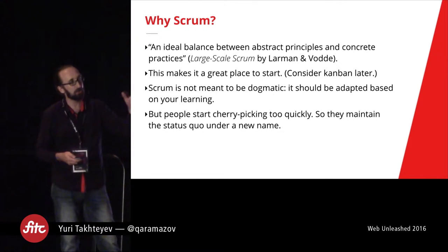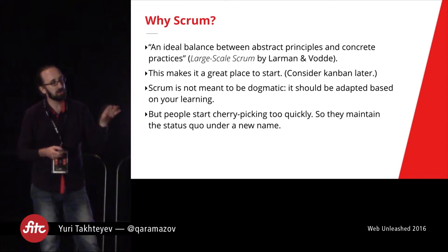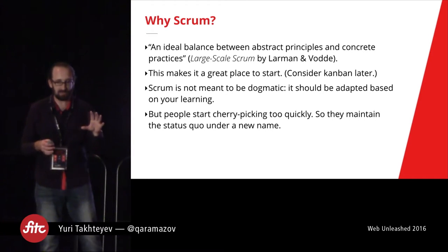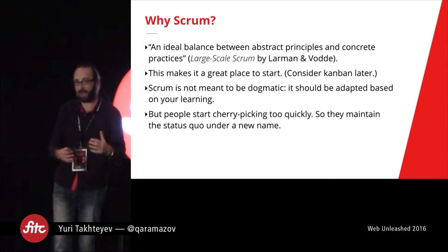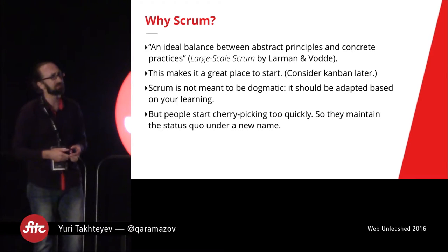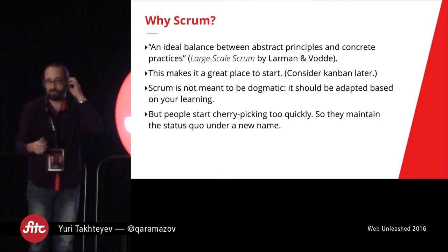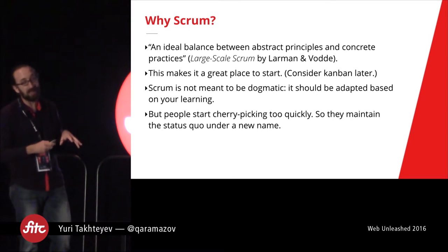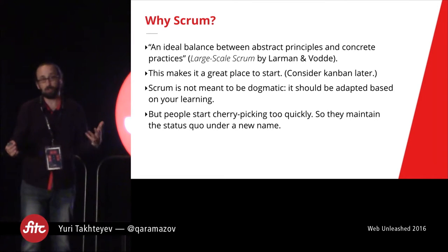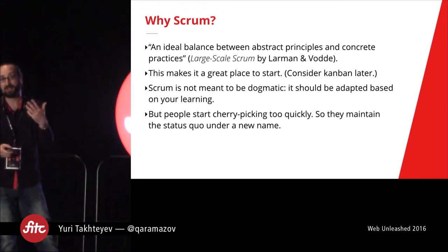People often start cherry-picking with Scrum too early, and I think this is the number one reason why Scrum fails. Basically what people do is say, 'Scrum is supposed to be adjustable, I have zero experience with it but the first thing I'm going to do is start adapting it.' Then they go through it and say, 'This kind of makes sense, this looks weird, I'm not going to do that.' So people just adapt it to their supposedly specific needs — but what they really do is adapt it to their status quo. They find a way to only adopt those parts of Scrum that don't challenge the way they already do things. What you get is basically your existing process with a thin veneer of Scrum — just Scrum terminology that doesn't really change anything.